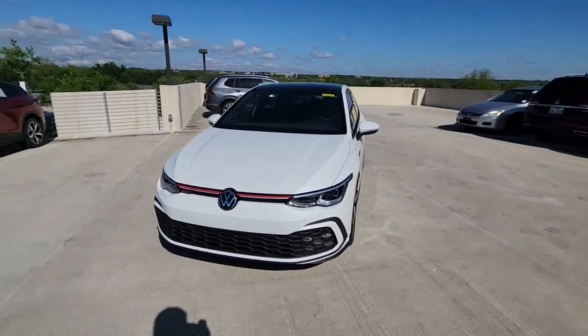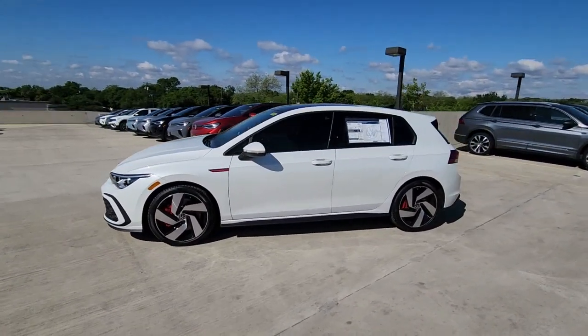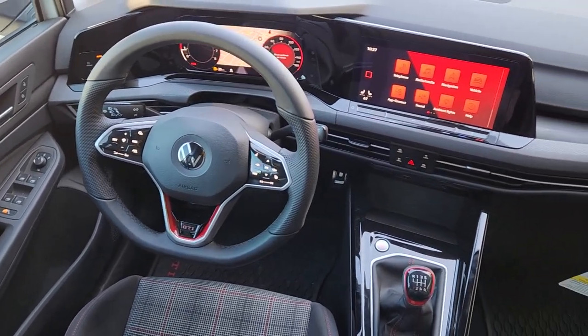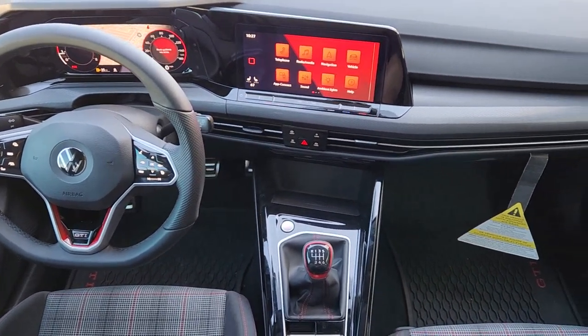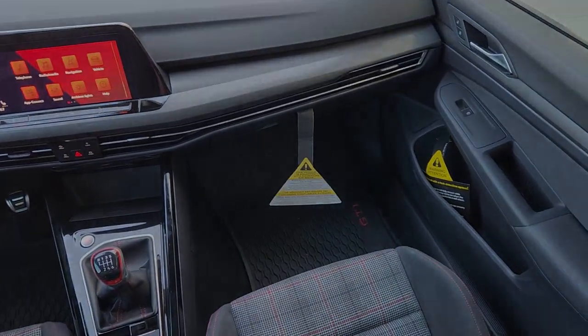The following are some of this vehicle's highlighted options: panoramic roof, navigation system, keyless entry, power passenger seat, heated mirrors, satellite radio, lane-keeping assist, fog lamps, premium sound system, alarm.